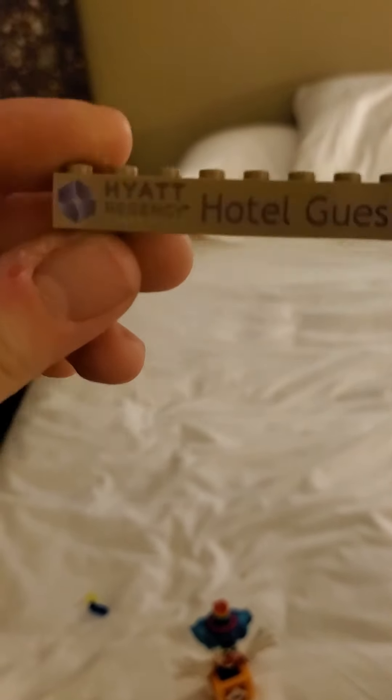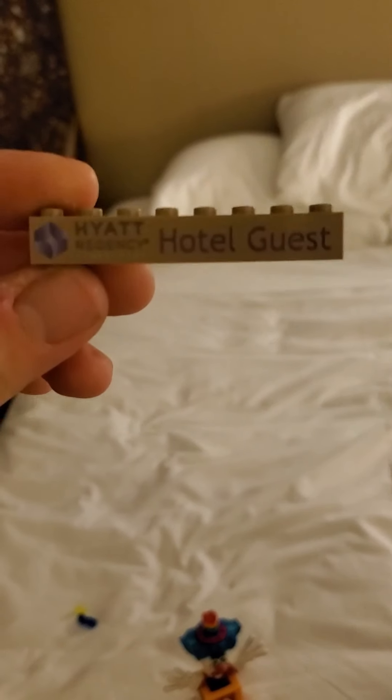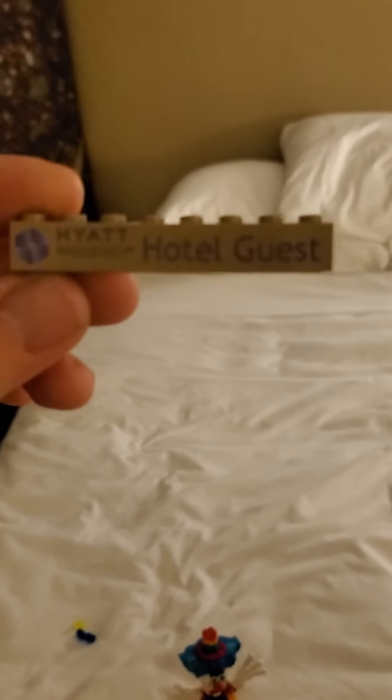But first, let's get on with these. When I registered at the hotel I got the Hyatt Regency Santa Clara hotel guest brick.